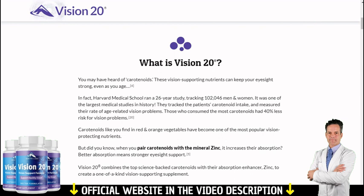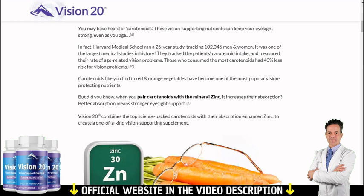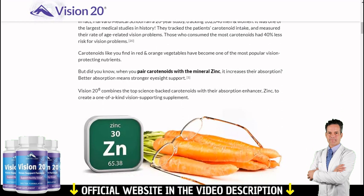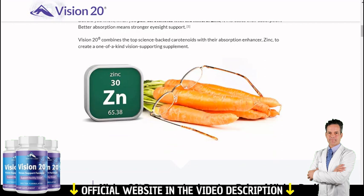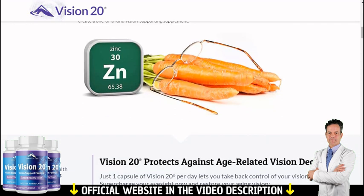Vision 20 provides special super compounds you're not getting through regular food. Vision 20 focuses on tackling problems with vision and poor nutrient metabolism. Of course it's nothing magical, but when combined with a good lifestyle, it immediately accelerates the process and other health benefits.